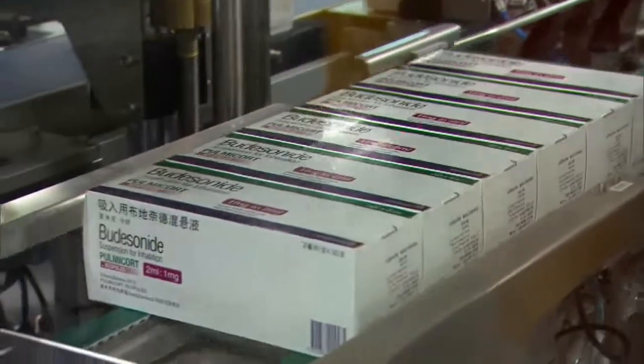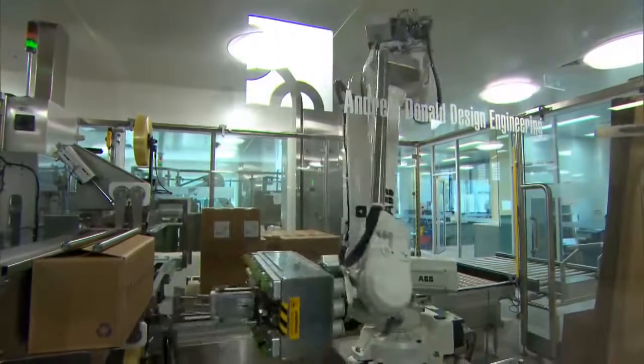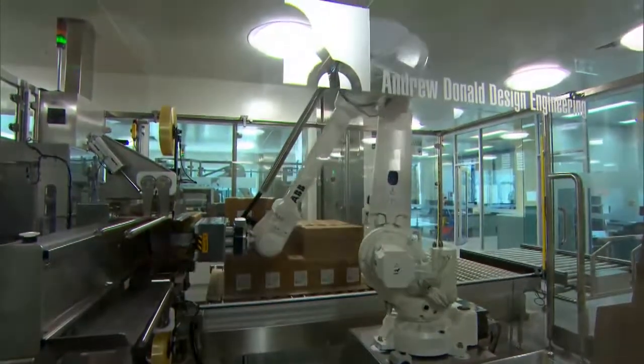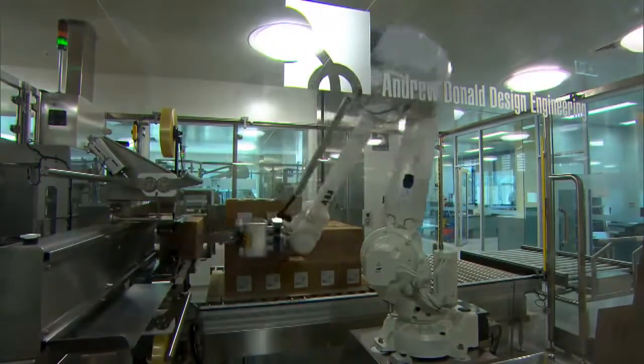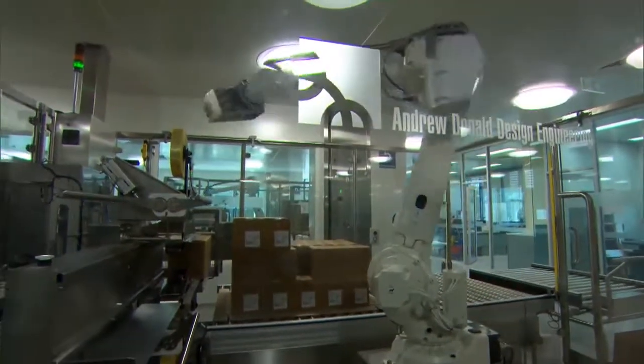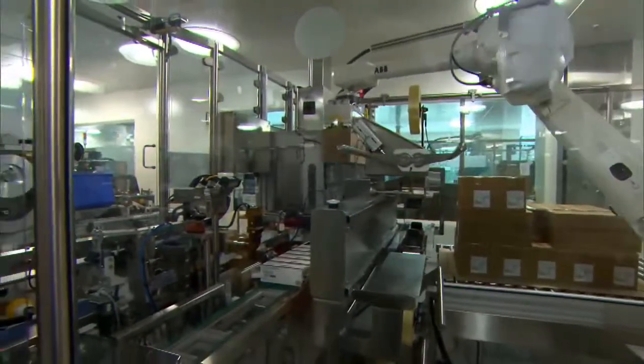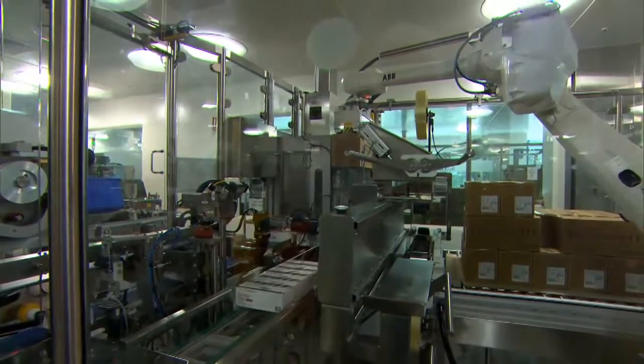Our case packing and palletising robot cell is extremely compact and versatile. It applies a security seal and unique serialised barcode before being packed, 18 at a time, into a shipper, which is also identified with a unique barcode. The pallet is then stacked, complete with slip sheet and pallet trace, all within the same enclosure.